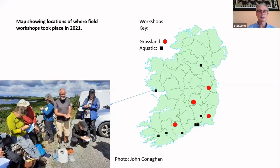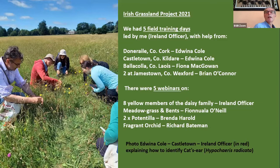I've put together a slide of a map of Ireland showing where we had our grassland workshops — those are the red dots, which all had around six to eight people attend — and then our aquatic plant sites are the black squares scattered around. As you can see they're a bit south-southeast, but we had to go with where we could lead meetings.